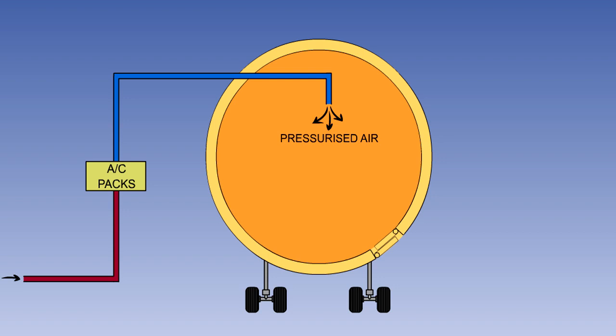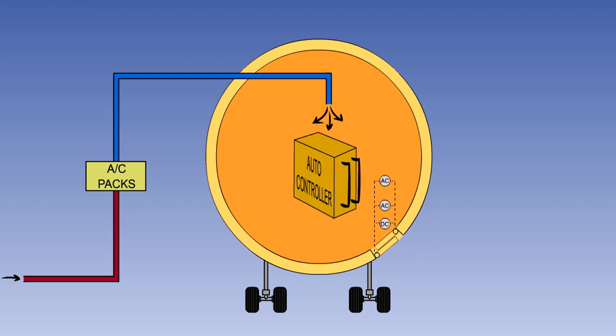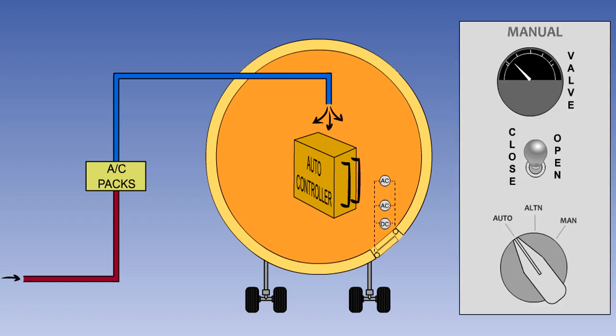Cabin pressurisation is achieved and controlled by having a constant mass flow of air entering the cabin from the conditioning system and then varying the rate at which it is discharged to atmosphere. The constant mass flow of air is supplied by the air conditioning packs via their mass flow controllers, and is discharged to atmosphere through the discharge or outflow valve or valves. The position of the outflow valve can be controlled either automatically by an automatic pressurisation controller or manually by the flight crew.